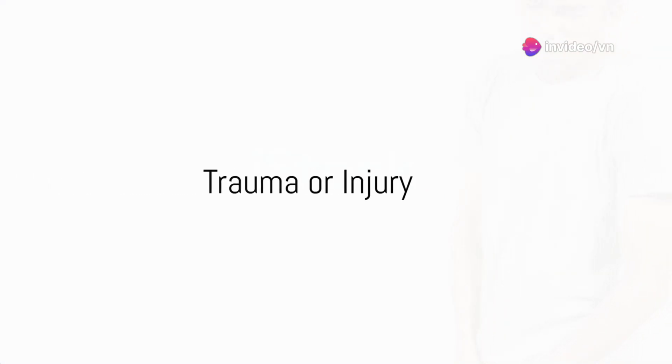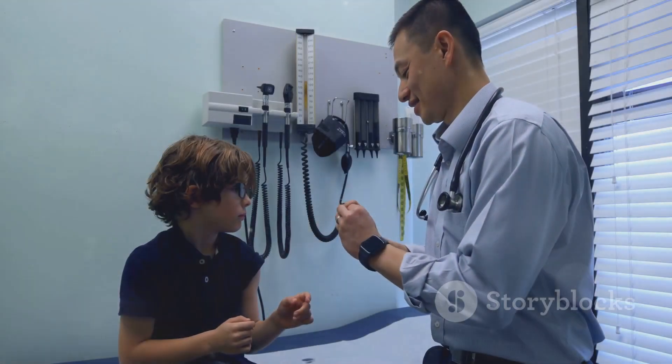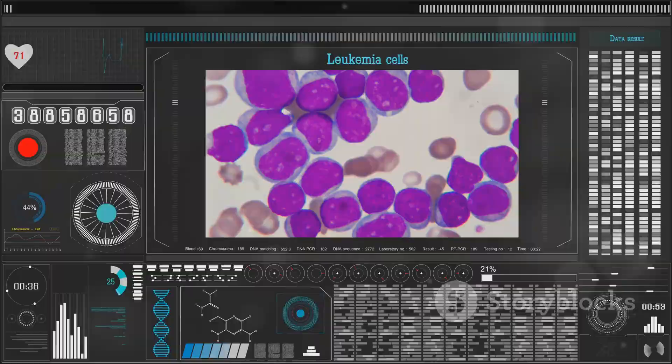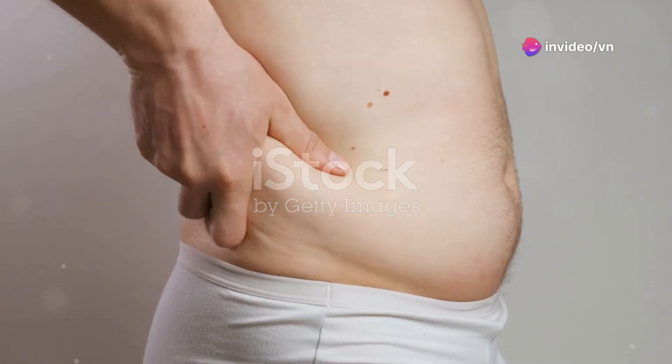Trauma or injury to the testicles can result in sudden pain and swelling. Finally, testicular cancer can cause one-sided testicular pain. This occurs when abnormal cells grow in the testicle. The exact cause is unknown. Symptoms include a hard, swollen testicle and a dull ache.